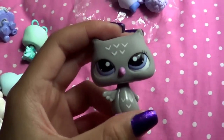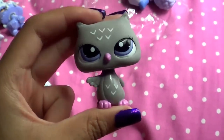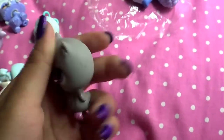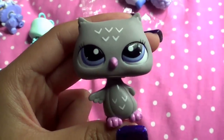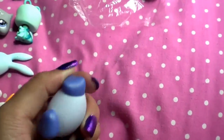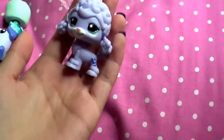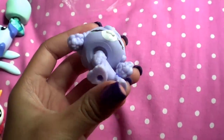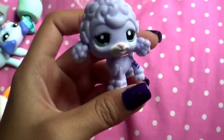They gave me this owl — I've been wanting this owl for a really long time. I was so tempted to buy it off of eBay for like $4, so I'm really glad I got it. This is just the cutest thing ever. Oh my gosh, I could make this my avatar. They gave me this blue Jack Russell, which is really, really pretty — I think I'll be keeping that. They gave me this blind bag poodle, which I've wanted for a really long time, so I'll be keeping that. I think this is my first poodle in my collection.